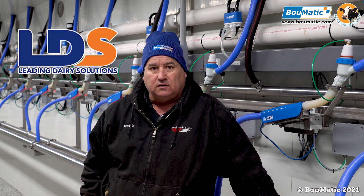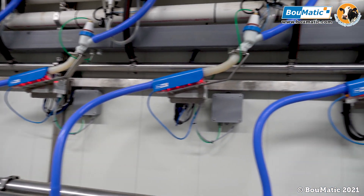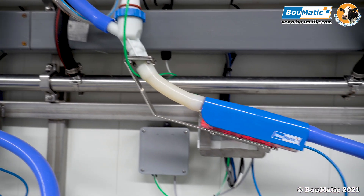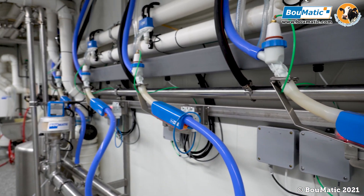We're really satisfied with LDS's performance, their sales, and their service on it. The install — they did an excellent job, they were on time. With the year we had, we had to do it in stages while we kept milking. They had to do the pulsation first, then the meters — they had to get all the meters in and then switch them over side by side.